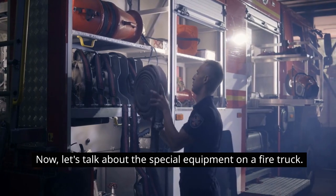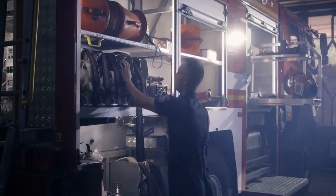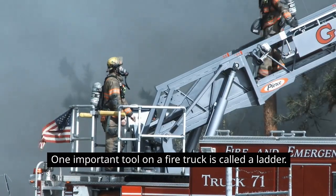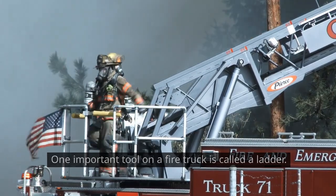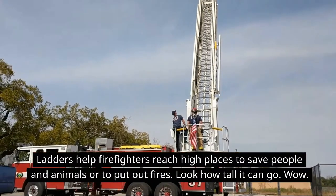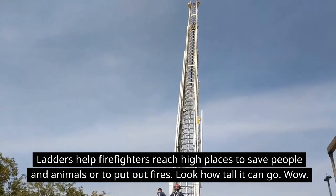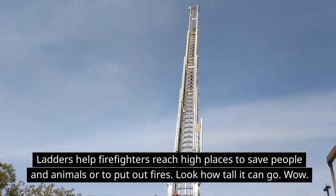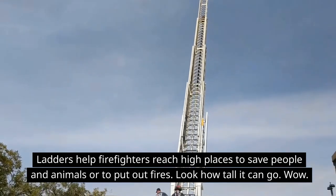Now let's talk about the special equipment on a fire truck. One important tool is called a ladder. Ladders help firefighters reach high places to save people and animals, or to put out fires. Look how tall it can go — wow!